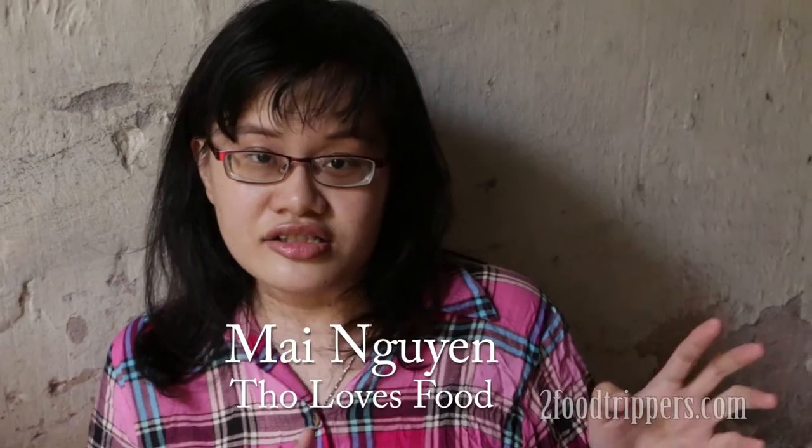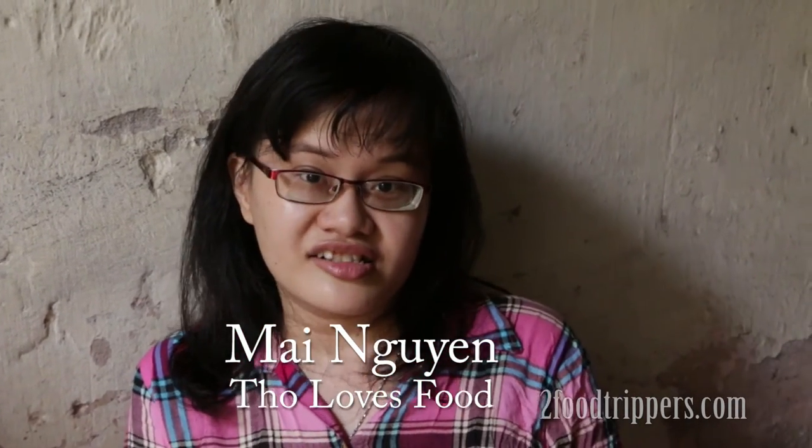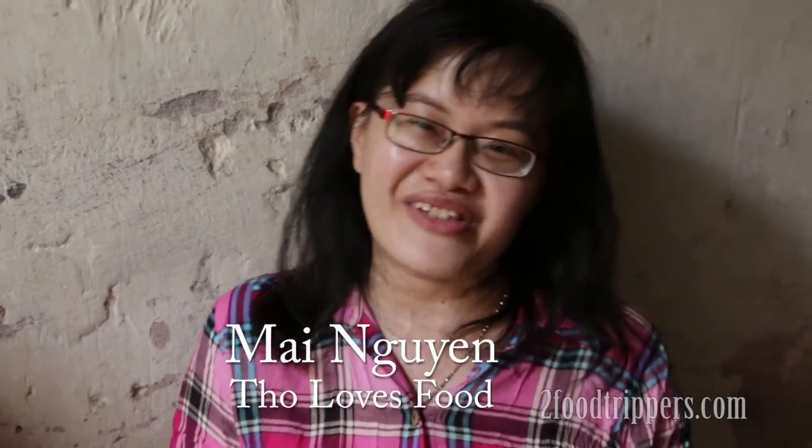I bring a lot of my friends here and I find that on the internet not many food bloggers or many people writing in English cover this, so that's why I brought two food trippers here. I hope you can introduce this place to people around the world because it's worth it — the chaka is very good, original, and the taste is very authentic, and it's a family place.